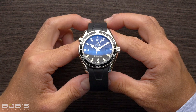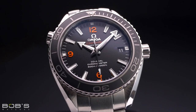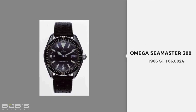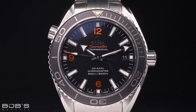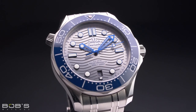Omega first launched the Planet Ocean in 2005, and in the years since its initial release the collection has significantly expanded, becoming one of Omega's most popular lines of timepieces. While the Planet Ocean features a number of design elements that draw inspiration from vintage Seamaster models from the 1960s, the Omega Planet Ocean is a thoroughly modern timepiece both inside and out. In every way, the Planet Ocean is a more robust and capable version of the classic Omega Seamaster Diver.